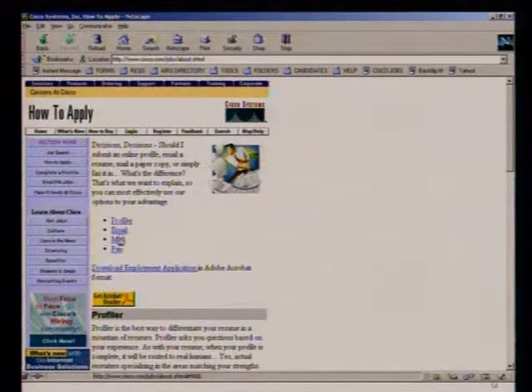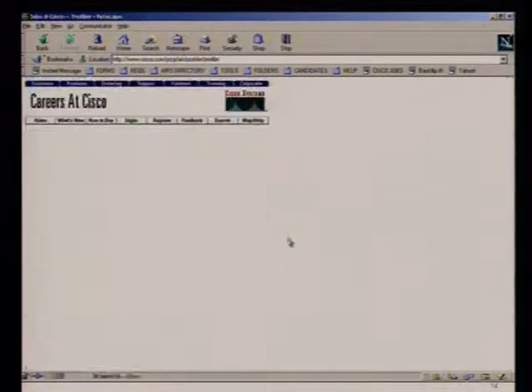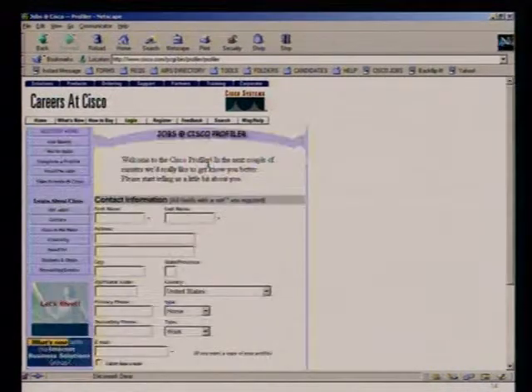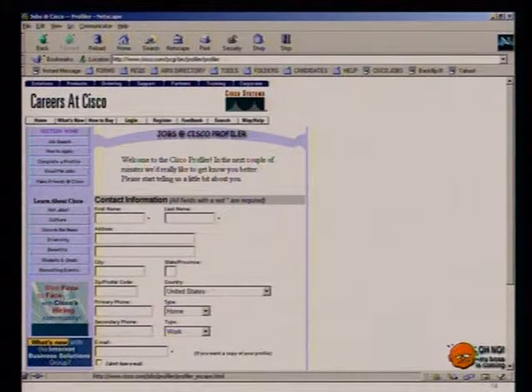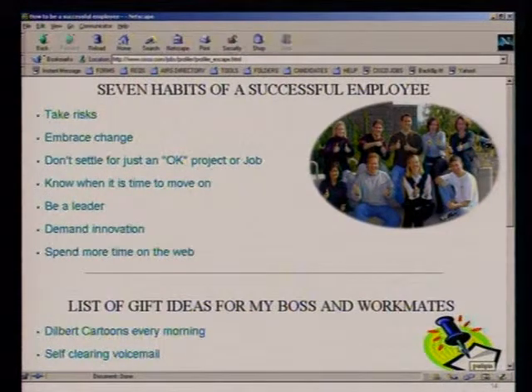Here are a couple of ways to apply — there's Profiler, email, and fax. Let me take you quickly to Profiler. What a candidate can do is create a profile — just post your resume to the Cisco site. And there's a button on the right that says 'Oh no, my boss is coming' — so just in case you're doing this at work, you click that.